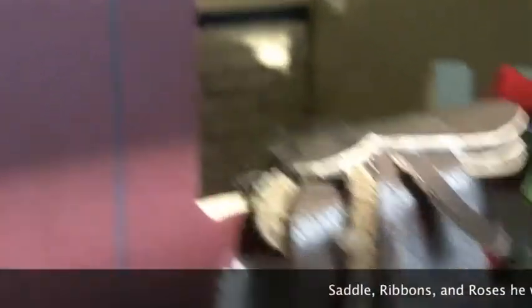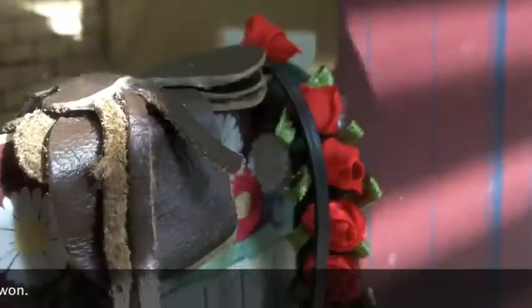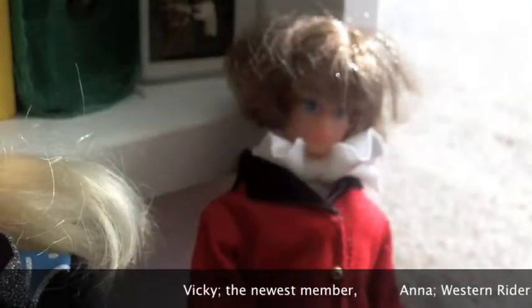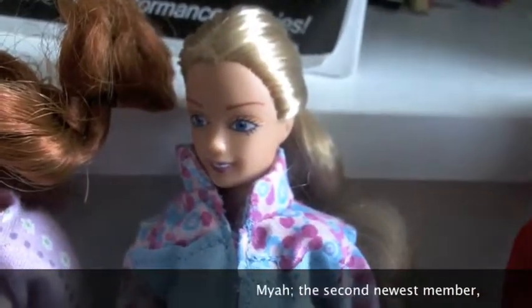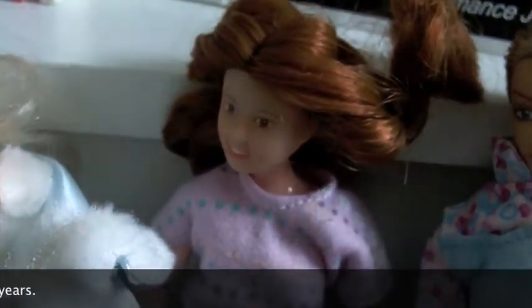Here's a box of helmets, crops, martingales, all that fun stuff — all hats. We have his saddle, his ribbon, and his roses that he won. This is Vicki; she is the newest member of our stables. Right here is Anna, and she is our western rider. And then right here is Alex, who owns the barn with me. This is Maya, our second newest member of our stable. And then this is Sam — she has been riding here for four years.